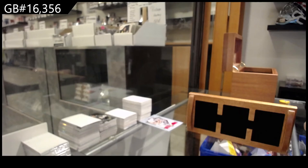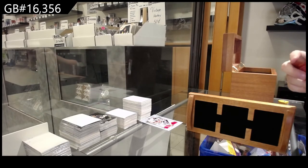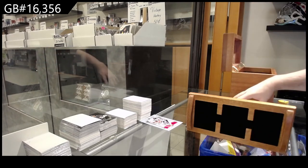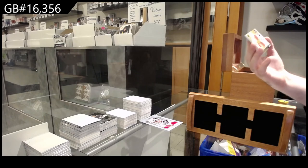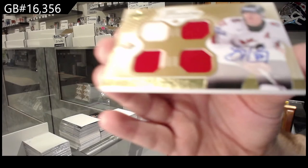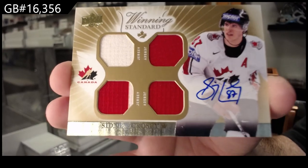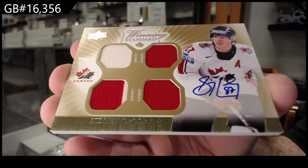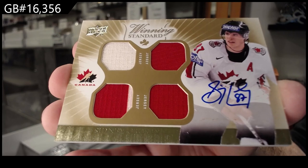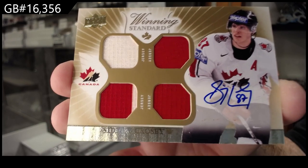That Logan Paul one still intrigues me whether it is legit — I just feel like there are so many weird things in that video that don't make much sense to me personally. And we've got a quad Jersey Auto — Sidney Crosby. There we go. Nice.